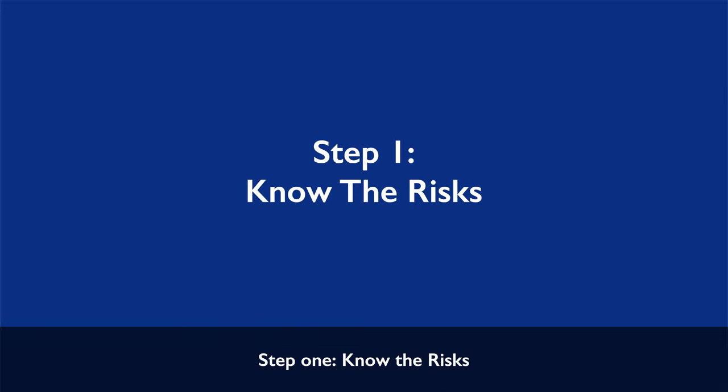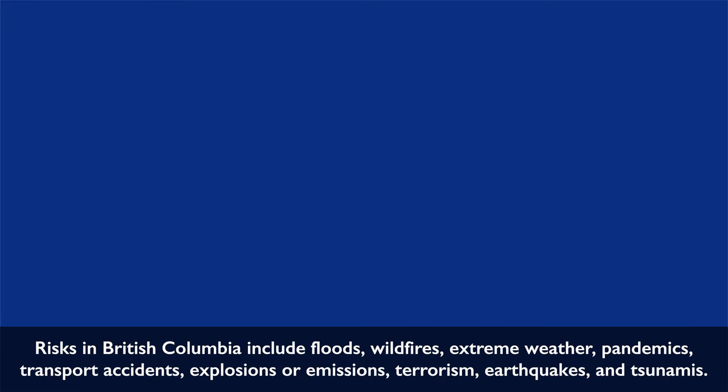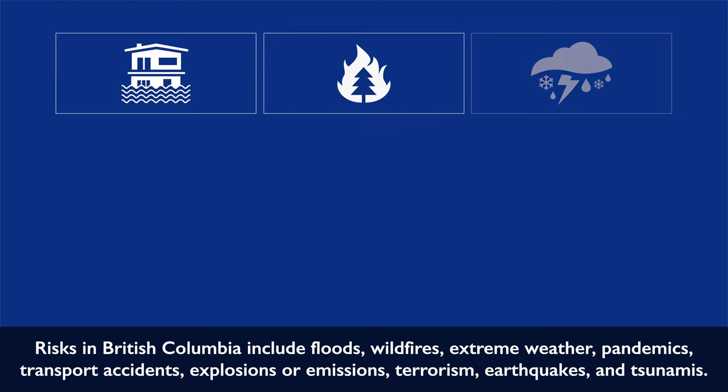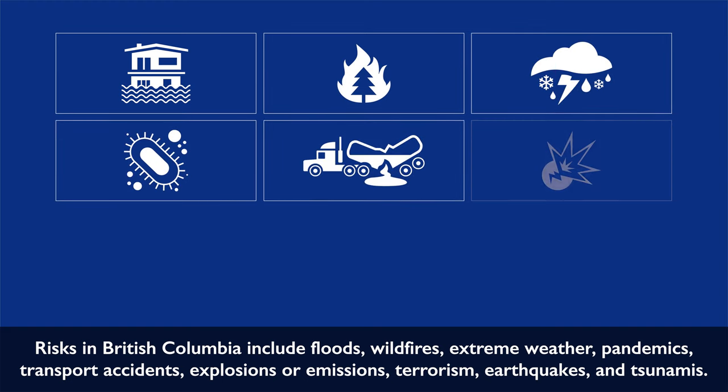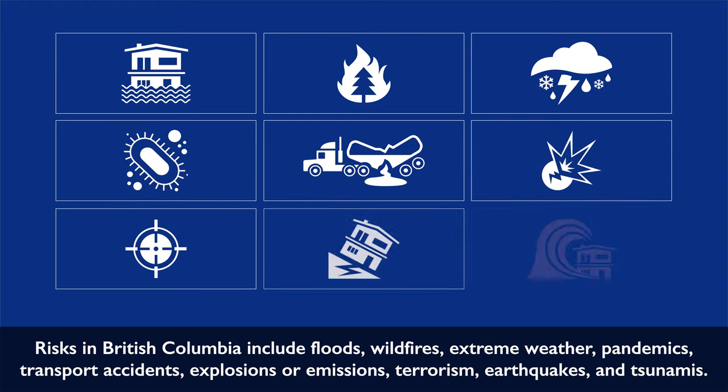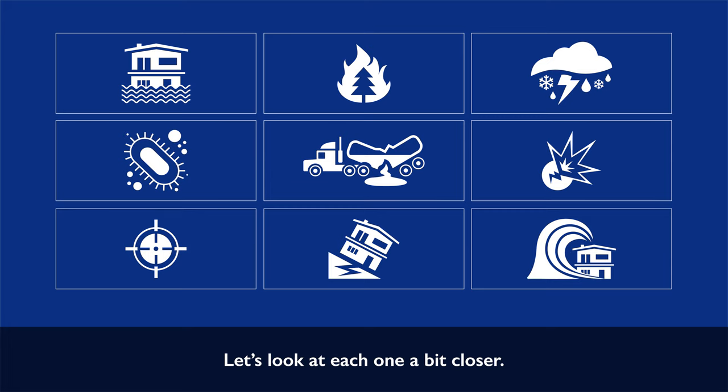Step 1: Know the risks. Risks in British Columbia include floods, wildfires, extreme weather, pandemics, transport accidents, explosions or emissions, terrorism, earthquakes, and tsunamis. Let's look at each one a bit closer.